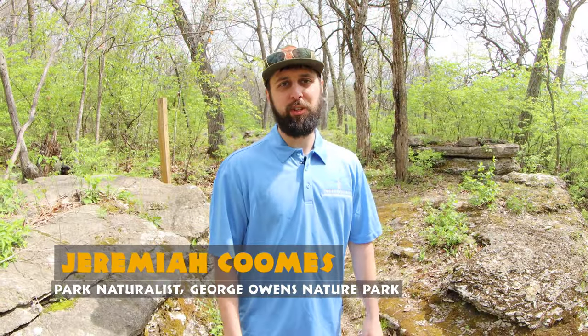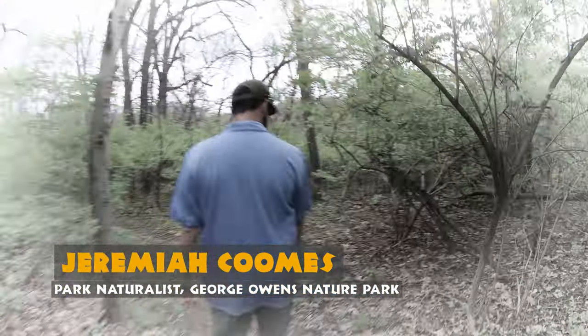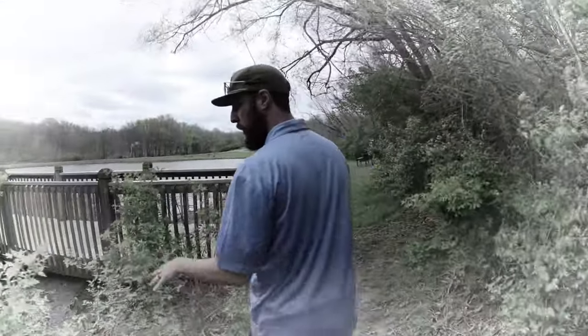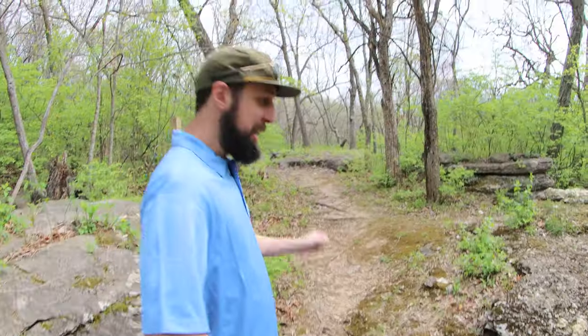I'm Jeremiah, the naturalist here at George Owens Nature Park. Every Thursday I'm going to have a nature walk going through one of the trails at George Owens Nature Park. If we see something interesting, I'll talk about it. Want to come on a nature walk with me?